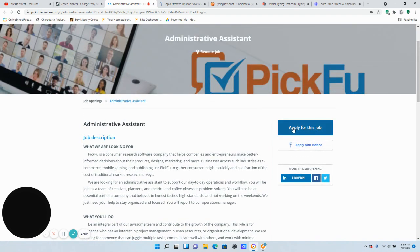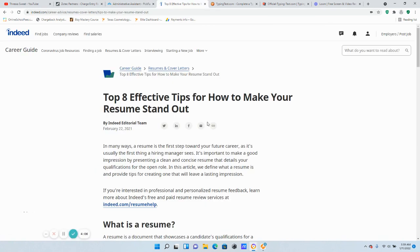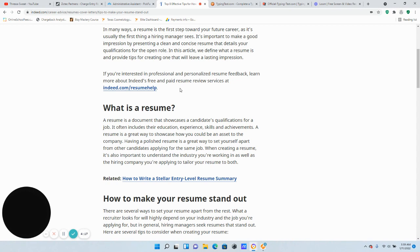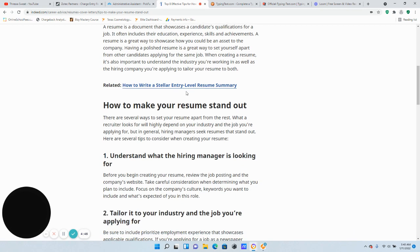If you feel like you're a good fit for this position, go ahead and apply today by clicking here where it says 'Apply for this job.' Now we're going to talk about the top eight effective tips for how to make your resume stand out. I got this information on Indeed. A resume is a document that showcases a candidate's qualifications for a job — it includes your education, experience, skills, and achievements. It's a great way to showcase how you could be an asset to the company.